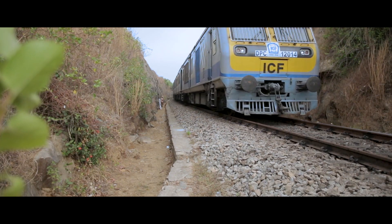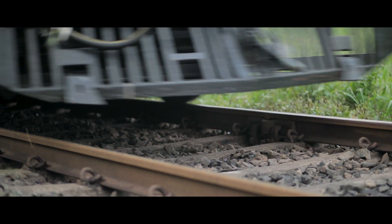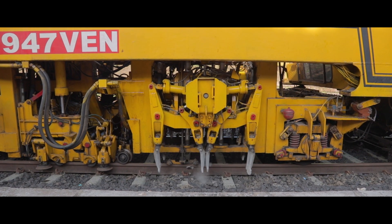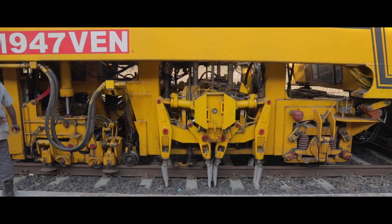This also helps in maintaining a good working condition of the tracks while and after a train passes along them. A particular pointy end of the machine projects load on the wedges, which helps in maintaining the vibration-sustaining capacity of the tracks.